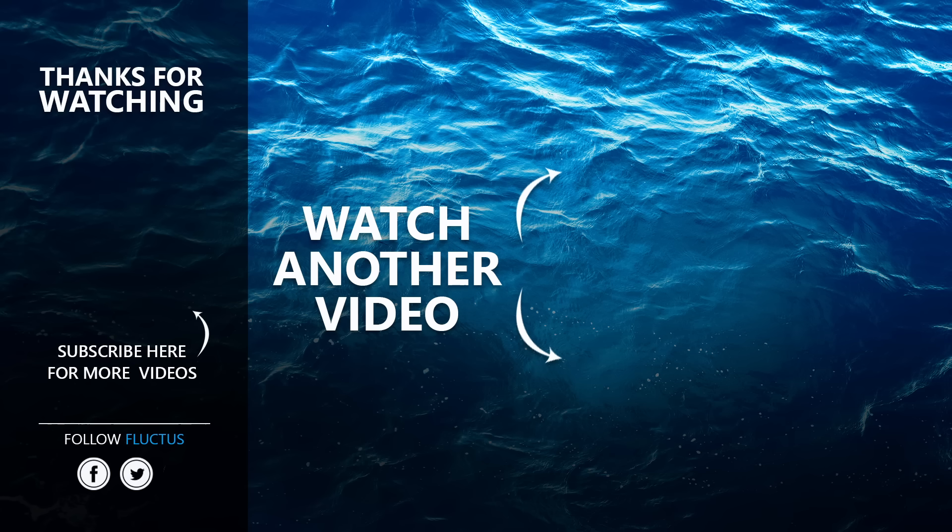That's the end of this video. We hope you enjoyed it. Make sure to subscribe to this channel so you don't miss any of our new content. See you next time!